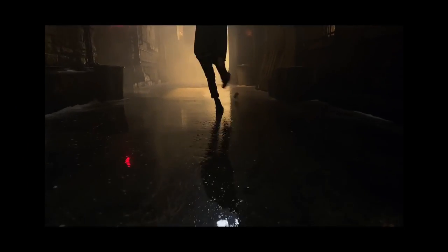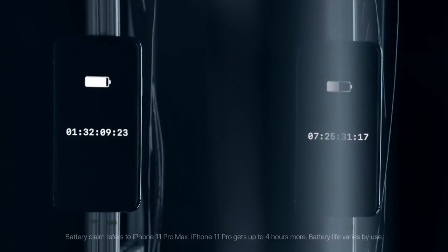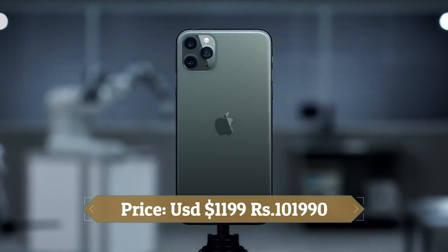This device is based on iOS 13 and packs 512GB of inbuilt storage. It is powered by a 3969mAh battery with 18W fast charging support. It was launched in space grey, silver, gold and midnight green colors.